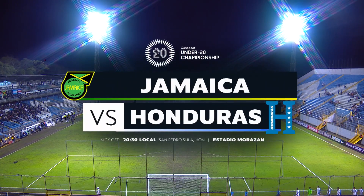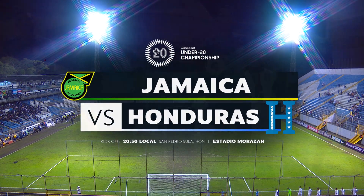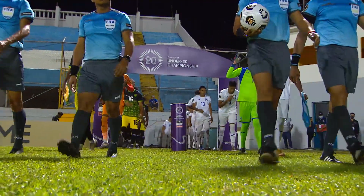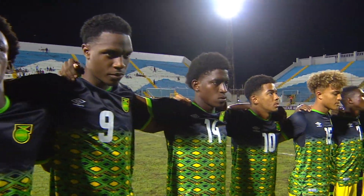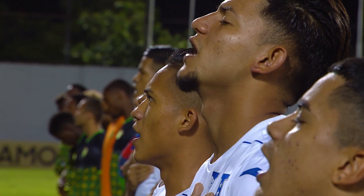It is the nightcap here at the CONCACAF Men's Under-20 Championship from San Pedro Sula, Honduras and Estadio Morazan. It's Jamaica and the host, Honduras.